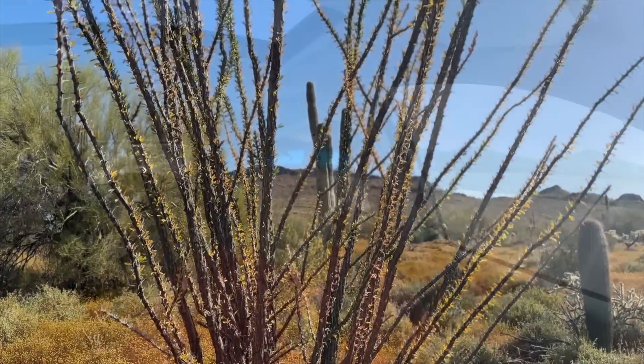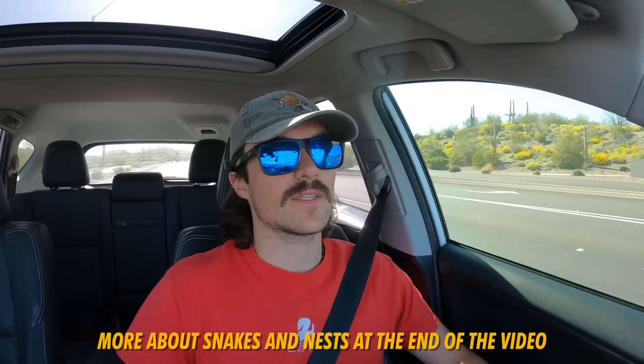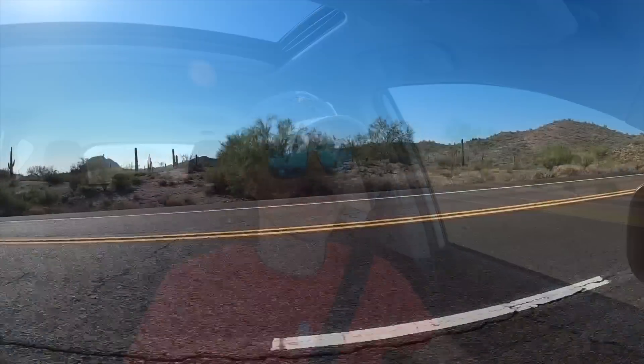All right people, what is up — I'm coming at you from way north Phoenix, all the way up in Anthem. I'm headed to a call for a rattlesnake that has made a nest in a planter pot. Now if you've been watching our channel at all, you might say that sounds weird — I didn't know snakes made nests. It's because they don't. Put in your guesses for what you think it's going to be. Personally, I think it's going to be a gopher snake.